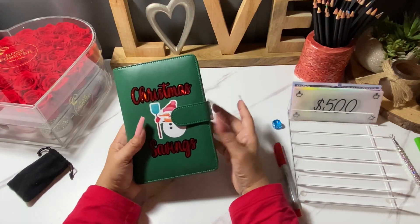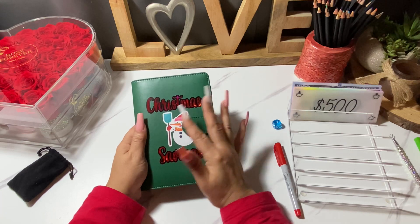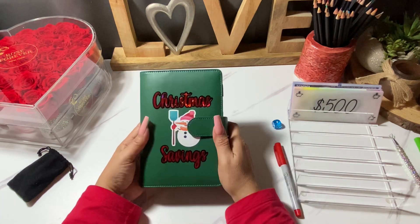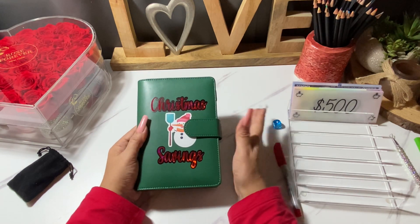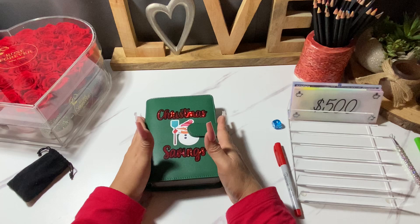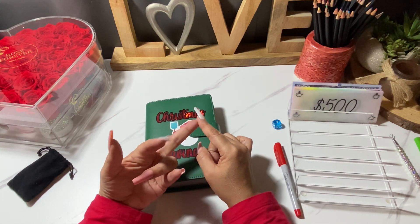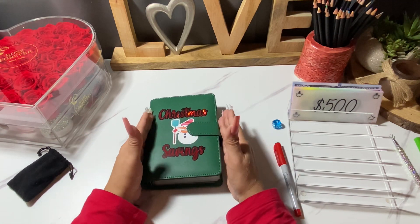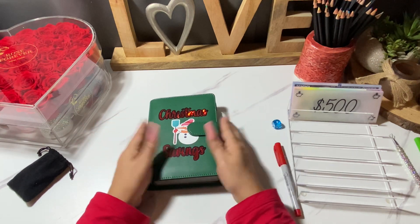I'm so happy that I was able to stuff this. It's crazy to me that I'm able to stuff money for Christmas savings in February — I've never ever done that before. I've always either bought things at the last minute, used my credit cards, Klarna, Affirm, and then paid it off for a year. But this is really the first time that I am saving in February for December.